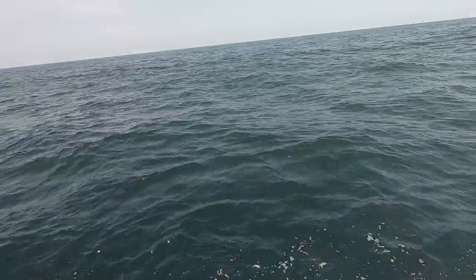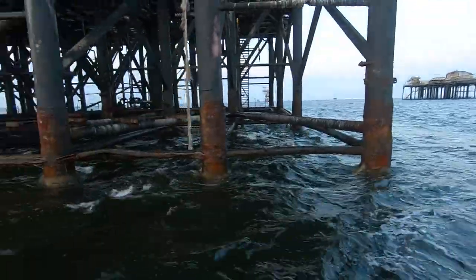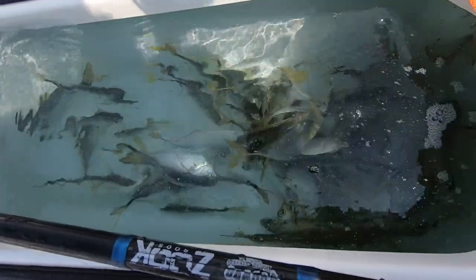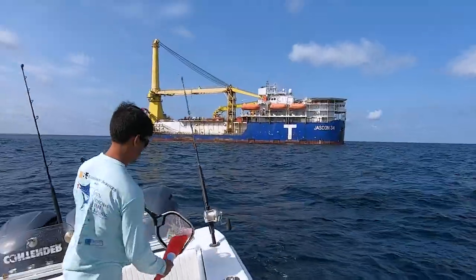We were out in Venice, Louisiana catching yellowfin tuna, having a great time — first trip out to the Gulf in that part of Louisiana fishing. What was interesting was we were fishing mostly with live bait, drifting these live baits back in the current, catching fish. It was working great.